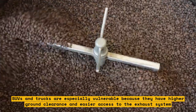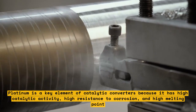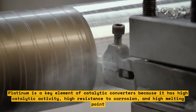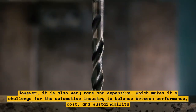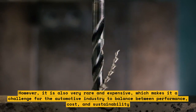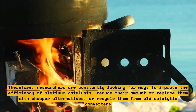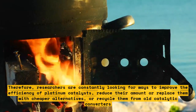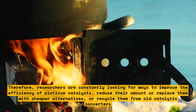Platinum is a key element of catalytic converters because it has high catalytic activity, high resistance to corrosion, and high melting point. However, it is also very rare and expensive, which makes it a challenge for the automotive industry to balance between performance, cost, and sustainability. Therefore, researchers are constantly looking for ways to improve the efficiency of platinum catalysts, reduce their amount or replace them with cheaper alternatives, or recycle them from old catalytic converters.